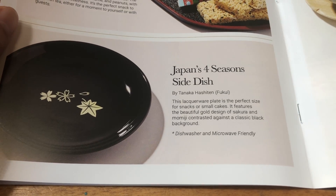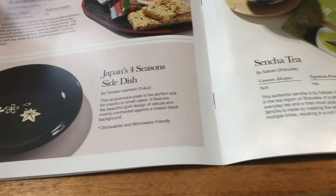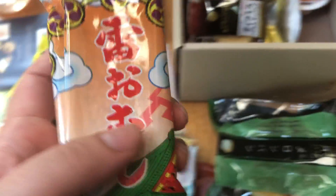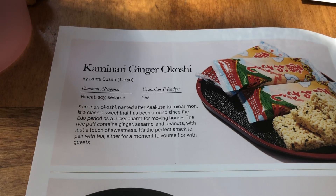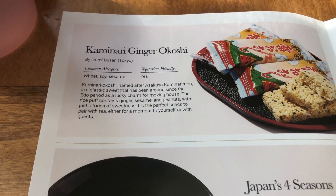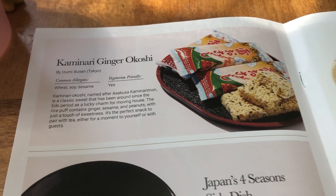And this is a lacquerware plate. They send different utensils each time. I also get two ginger okoshi. It's a classic sweet from the Edo period. It's a rice puff that has peanuts in it.